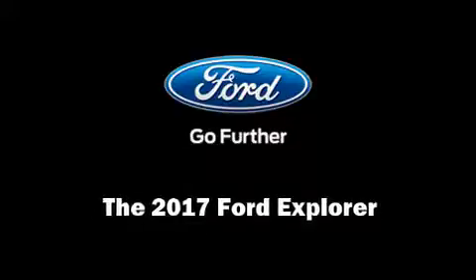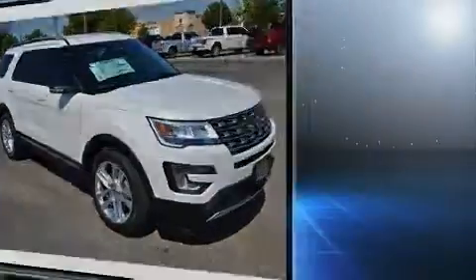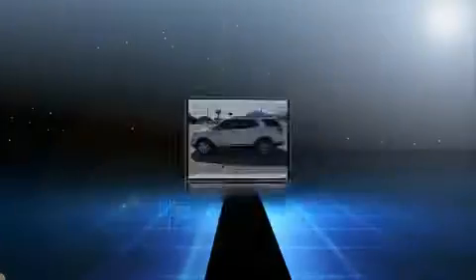Discerning drivers will appreciate the 2017 Ford Explorer. Smooth gear shifts are achieved thanks to the refined 6-cylinder engine, providing a spirited yet composed ride and drive.